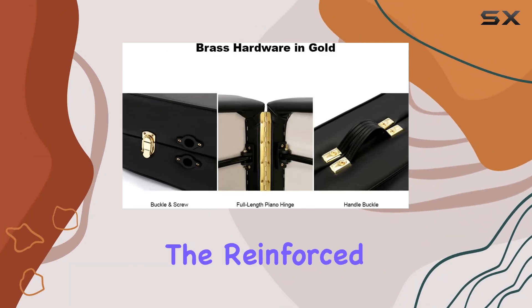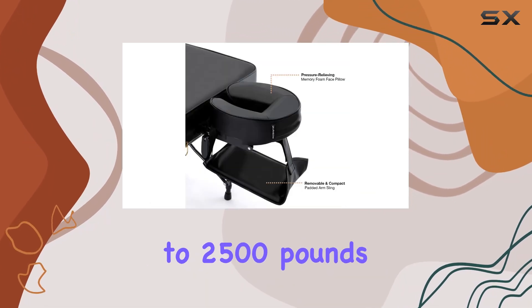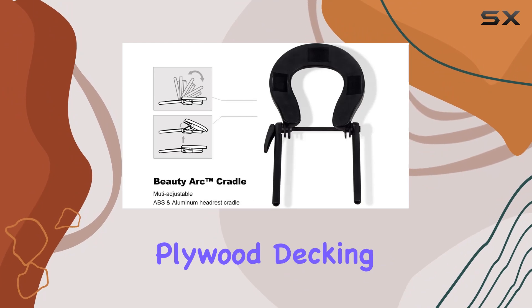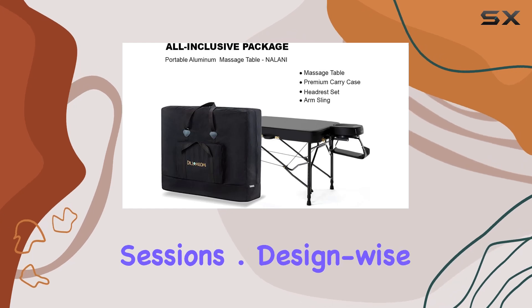Now, on to durability. The reinforced aluminum body frame can support a working weight of up to 700 pounds and a static weight of up to 2,500 pounds. That's impressive strength for such a lightweight table. The thick plywood decking further enhances its stability, and the large no-slip rubber glides ensure safety during massage sessions.